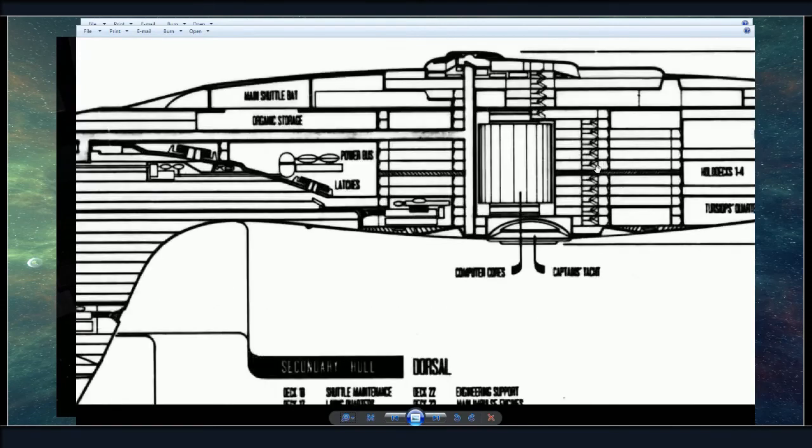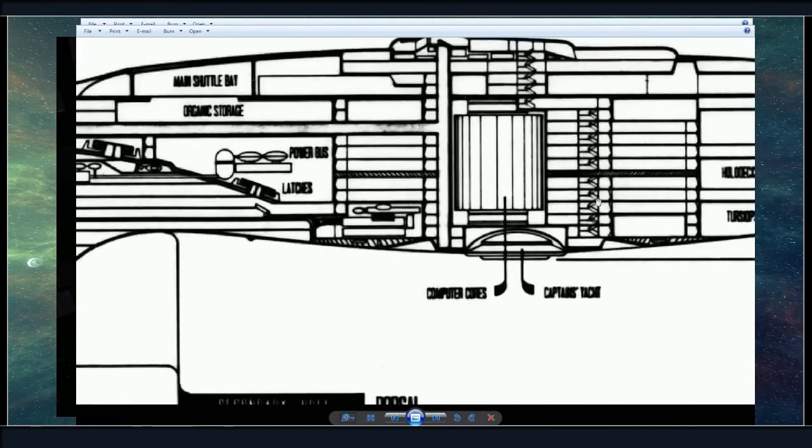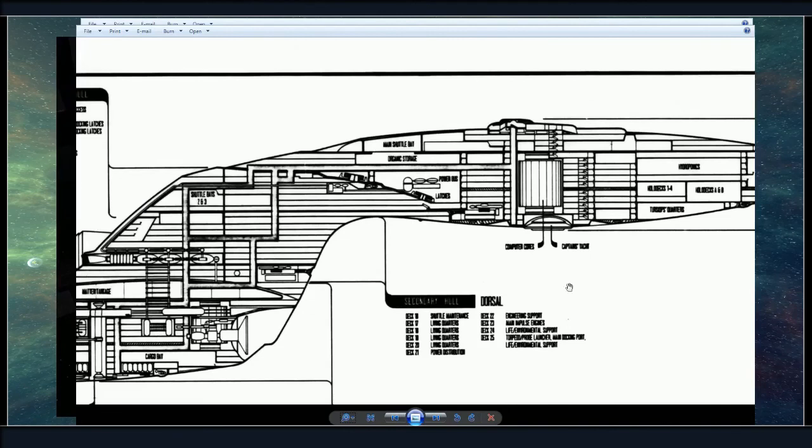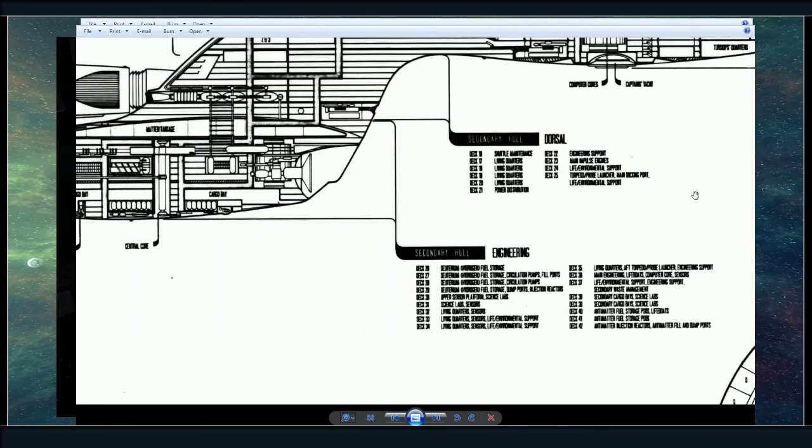That's where he acts out Enterprise — where he's the cook. This guy does that somewhere, man. He's got a Jeffrey's tube layout. Lower decks. Wait, so the anti-matter's on deck 42? Yeah, the anti-matter's on deck 42 — I approve of that. The anti-matter reactor is on deck 42, that's got to be some kind of hat nod.